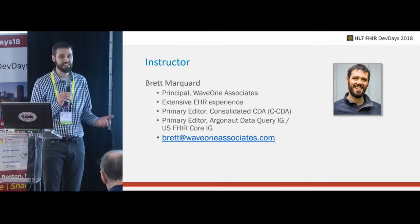CDS Hooks 1.0 is in draft. It was a specification we agreed through much debate should go to ballot at HL7, so it's in the process of becoming a formal standard. We're going to get it published later this summer — hold us to that.